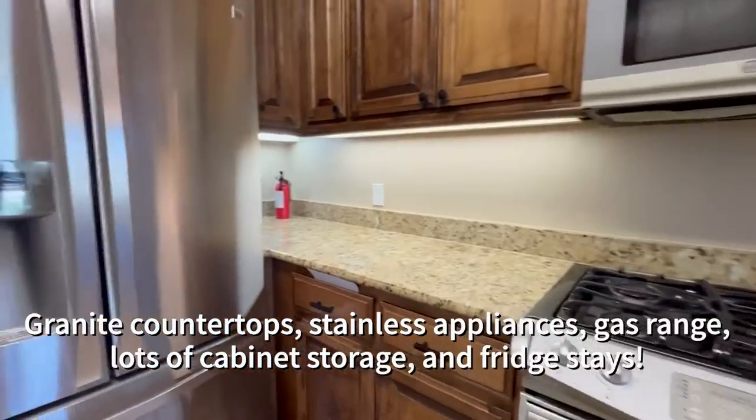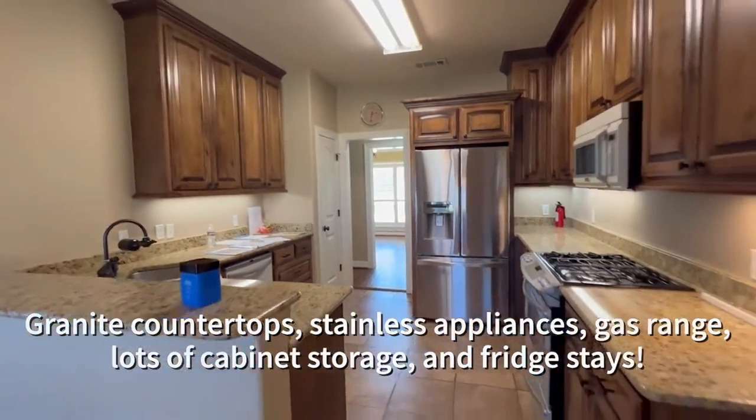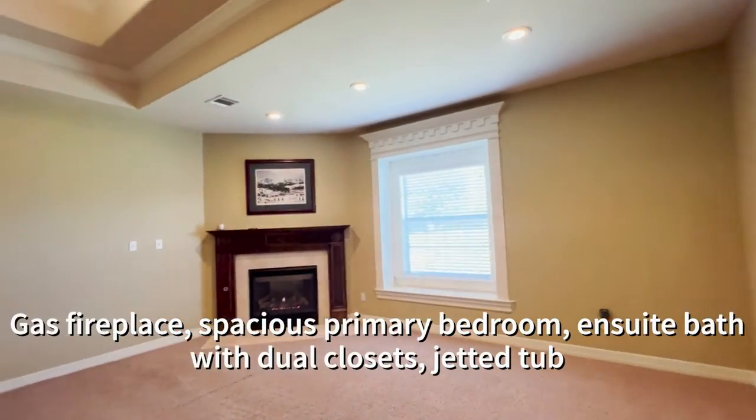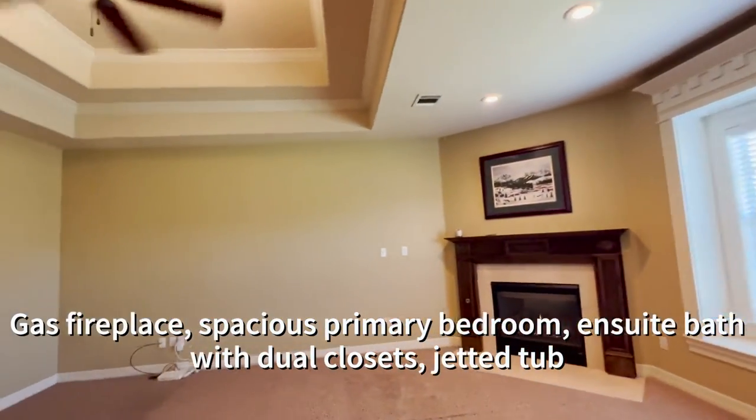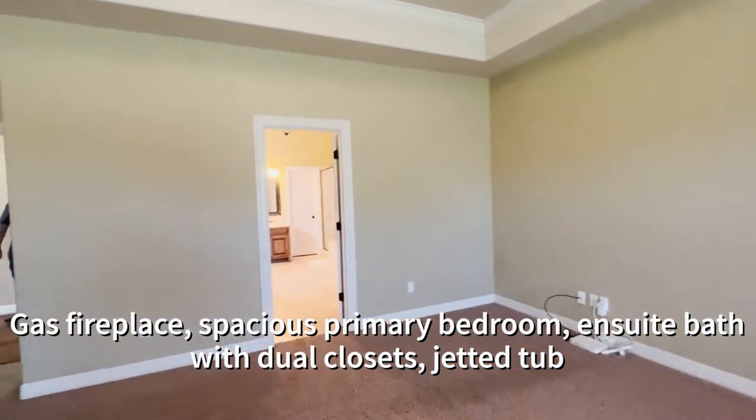In the kitchen we've got the stainless steel appliances, the gas range for the chef, and the refrigerator does stay. Check out those granite countertops too. In the primary bedroom you've got your own gas fireplace, of course more windows, and the tray ceiling giving this room just a large spacious feel.